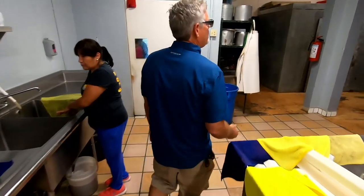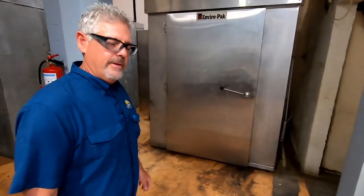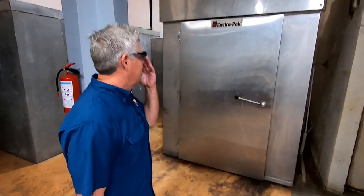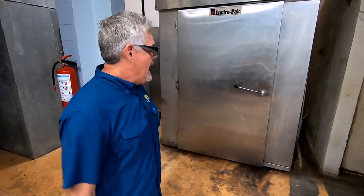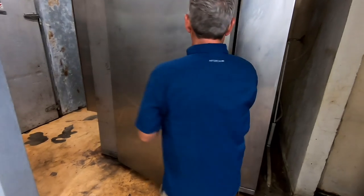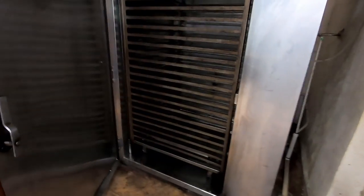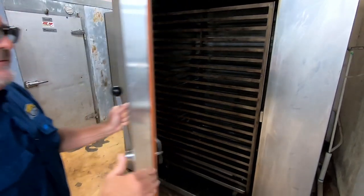First let me show you this — here's our smoker. As far as I'm concerned, Viral Pack makes the best smokers in the world. We can fit about 600 pounds on those racks at the most. There's one of our racks right there. Our process from the time the fish is in the oven to the time it comes out is about four and a half hours.